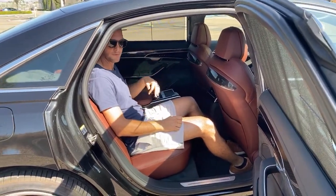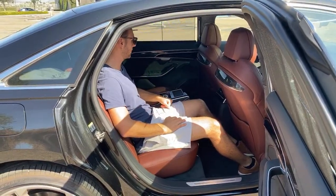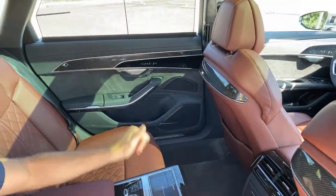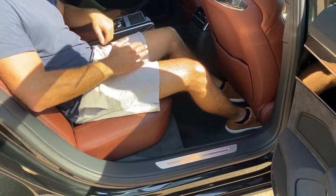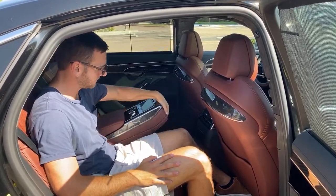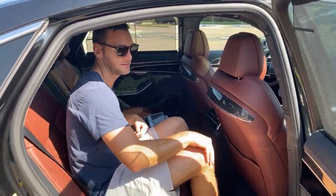These seats do recline on this particular model. We've got the rear comfort package which adds massaging seats and heating for rear passengers, and the executive package which adds something else. You can kind of stretch out, though the foot pockets could be bigger. There's also an available leg rest and a four-seater configuration — we have the five-seater with the center console. Yes, you do get massaging seats with the rear seat comfort package.